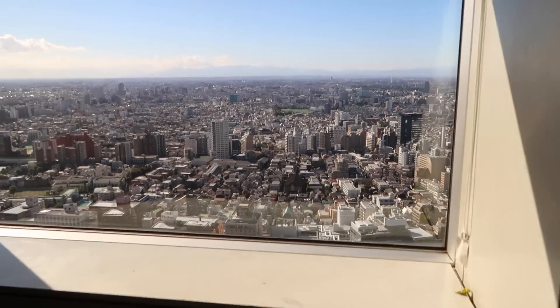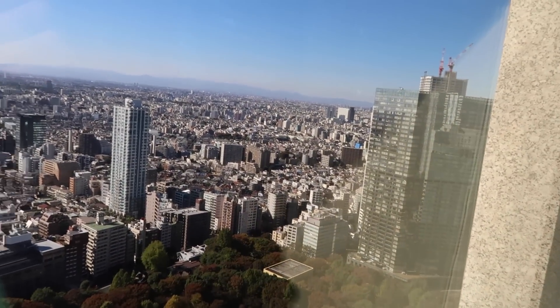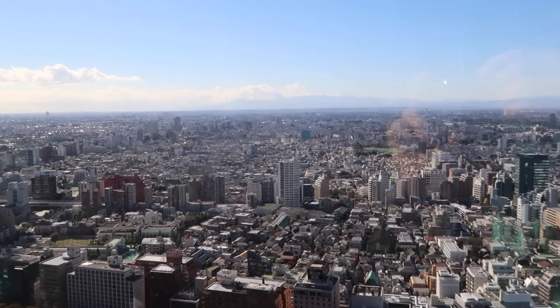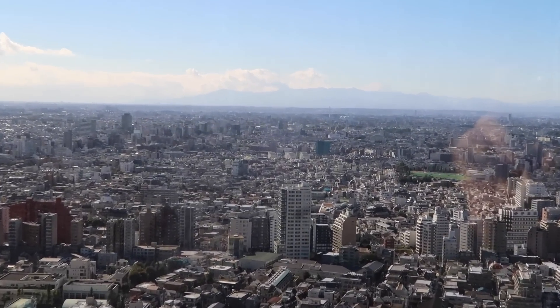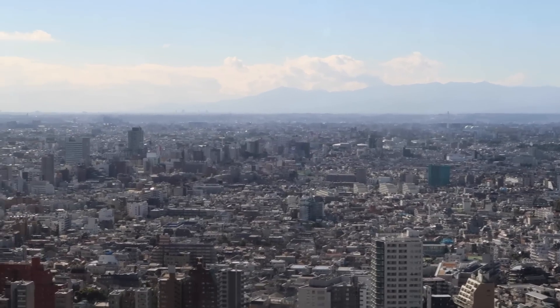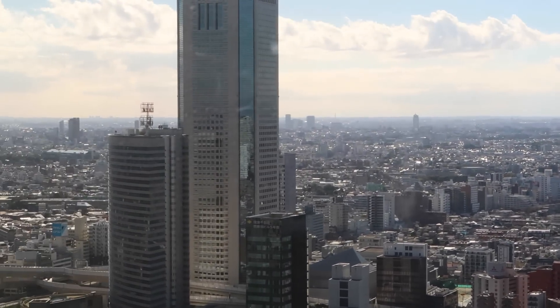Here's what the view looks like from the 32nd floor — pretty impressive. We are up here, and there's a mountain range over there, that's where I live. Pretty impressive Tokyo.